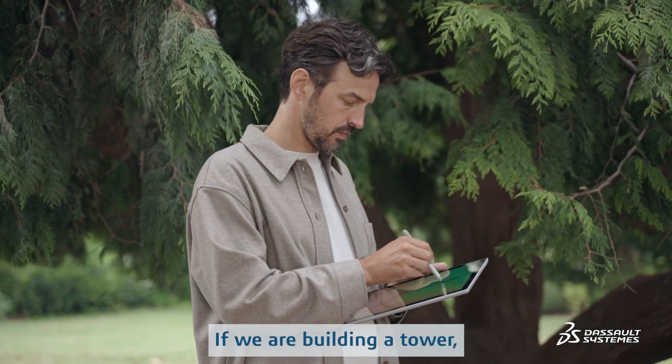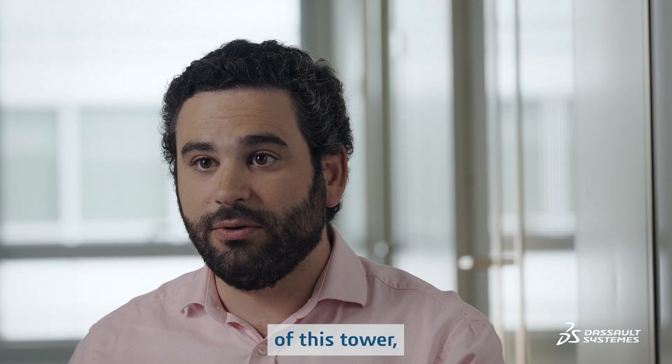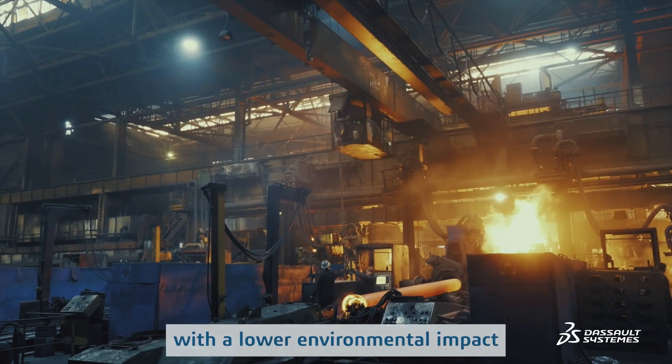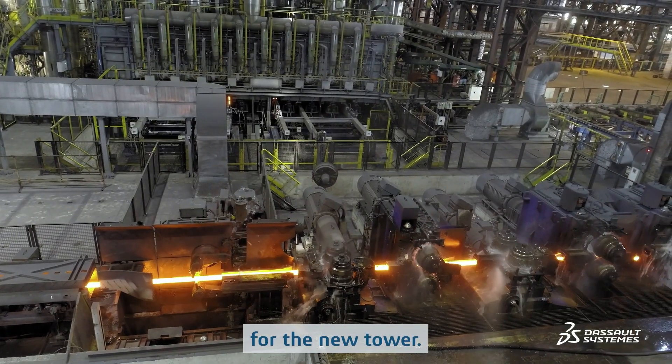If we are building a tower, we have to cut the material impact of this tower because it will represent a lot of GHG emissions in particular. And we know steel can be made in the medium term with a lower environmental impact at the quantities that are required for the new Eiffel Tower.